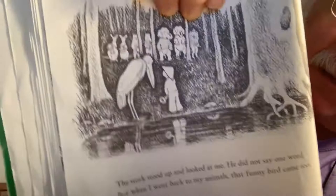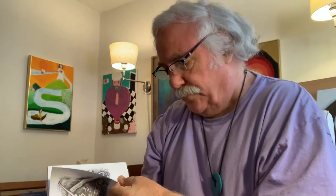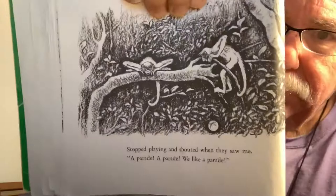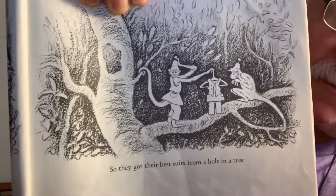Two little monkeys high up in the tree — oh, they're playing ball up there, playing catch. They stopped playing and they shouted when they saw me: "A parade! We love a parade!" So they got their best suits out of a hole in the tree where they kept them, and they put them on and they came along too. And the two little monkeys came too, and I went for a walk in the forest.